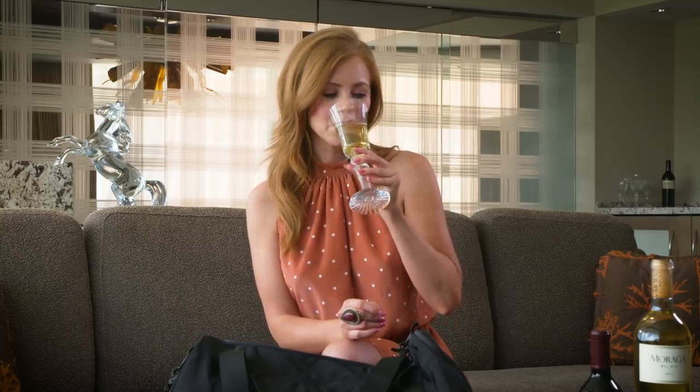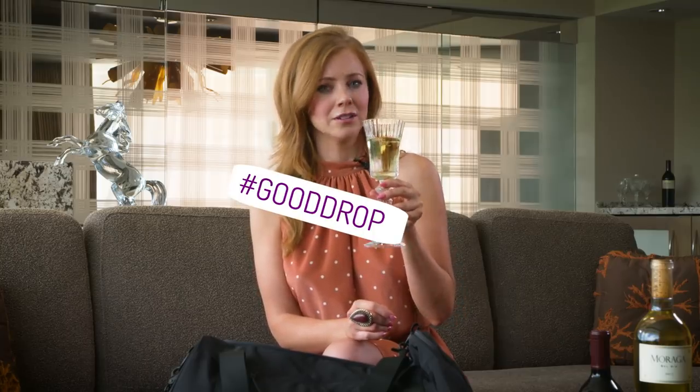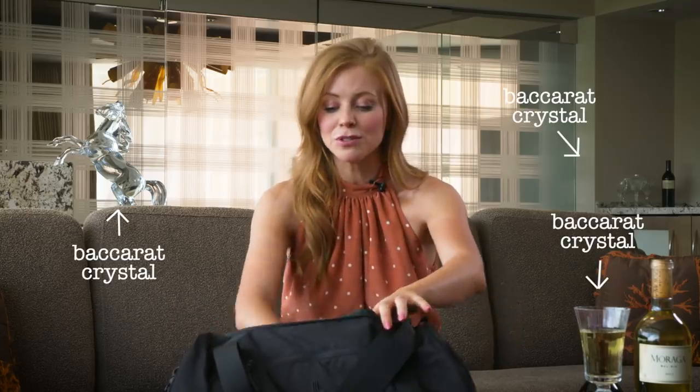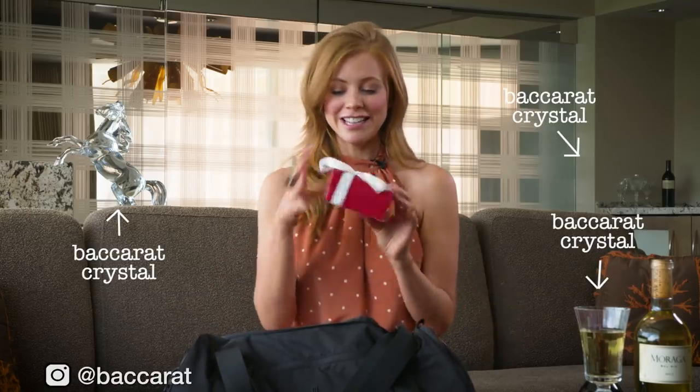That is a good drop. And you know what? Everything tastes better in Baccarat Crystal. Baccarat is, of course, the sponsor of TOC and they have a gift in here as well.